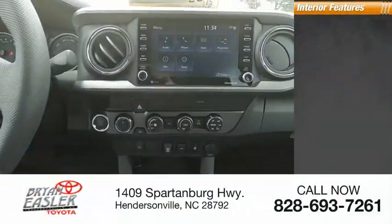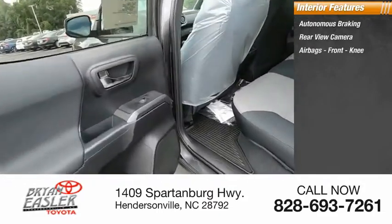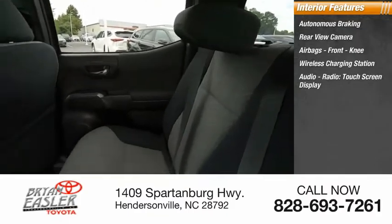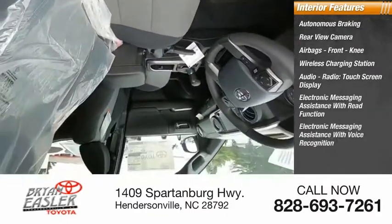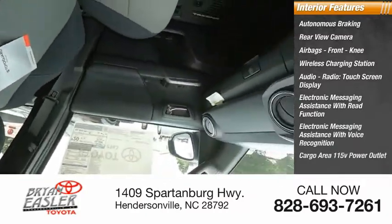Inside you'll find autonomous braking, rear view camera, airbags, front knee airbag, wireless charging station, audio radio, touchscreen display, electronic messaging assistance with read function and voice recognition, cargo area 115-volt power outlet.